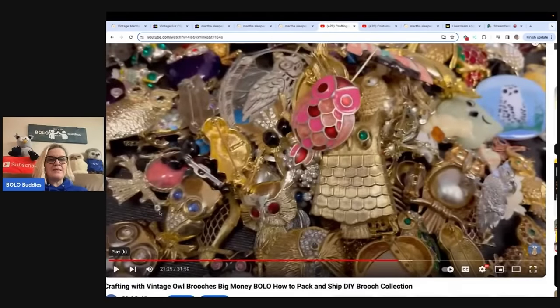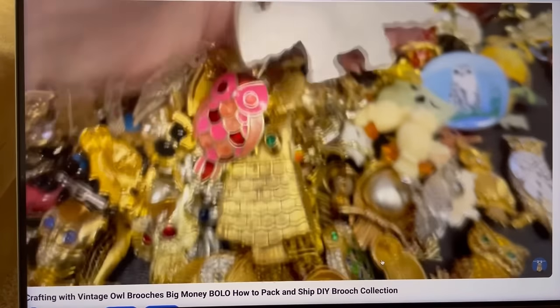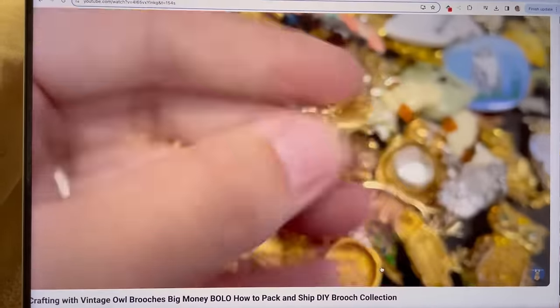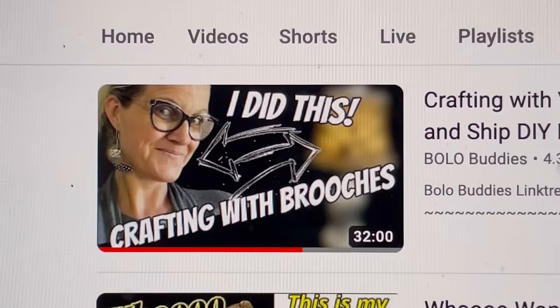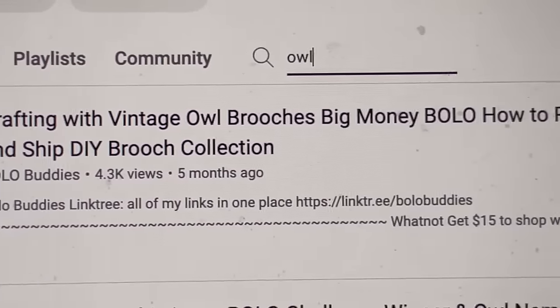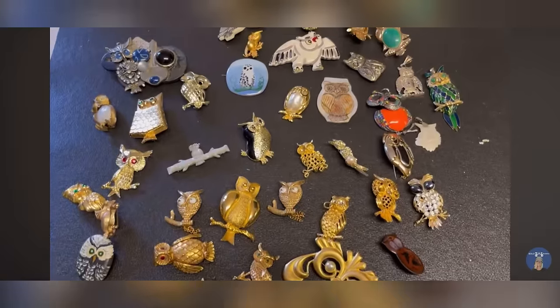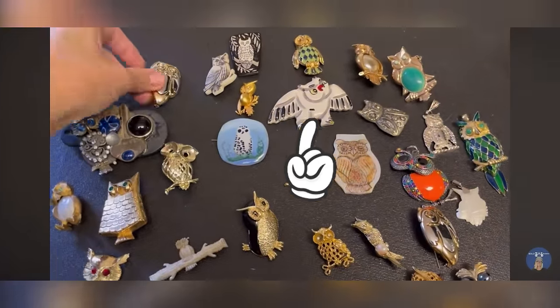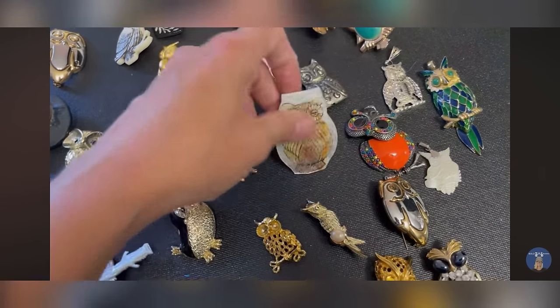I found the video where I got the owls and I'm just going to play this for you guys. There's two of them — it's like a cute side by side. Isn't this from a movie or something? I don't know if it is, but it's definitely vintage. If you want to see the whole video and how the lamp turned out, it's called 'Crafting with Vintage Owl Brooches — Big Money Bolo, How to Pack and Ship, DIY Brooch Collection.' Did I use them all or did I save some for my Whatnot show? I may have saved a few. Here is just a small preview of some of the owls I'll eventually be bringing to Whatnot. This one here is like a little trinket, so I couldn't really use that on the lamp. This one is also a trinket — it's so beautiful.